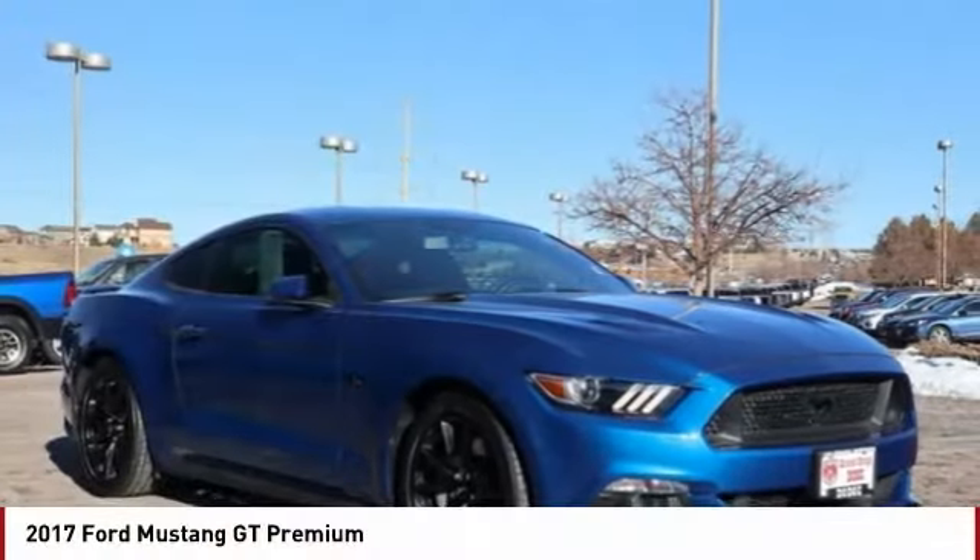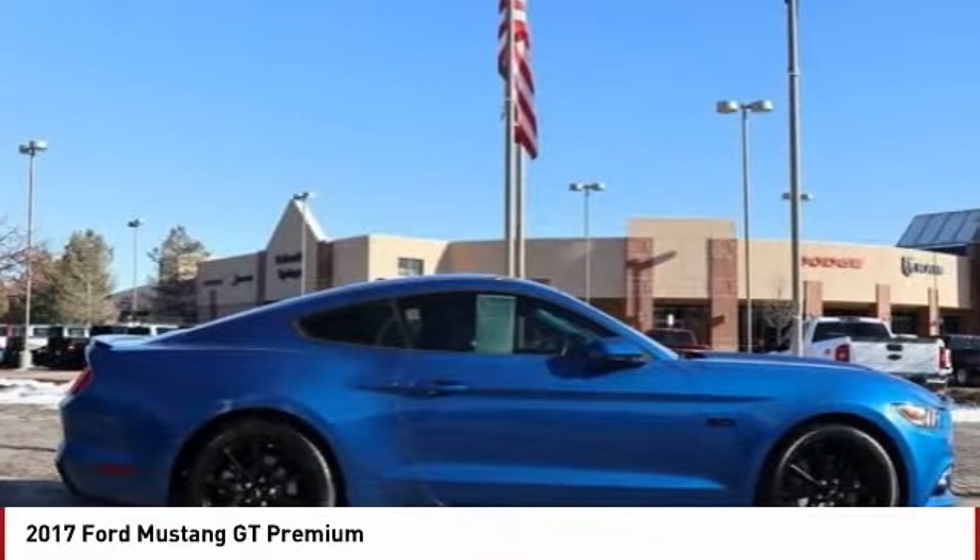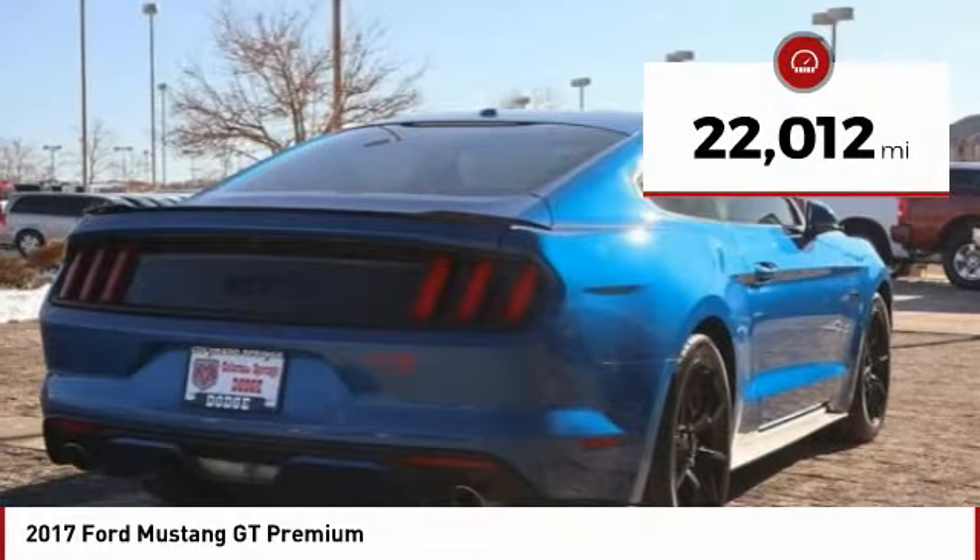Today with the 2017 Mustang. The Mustang is race-worthy and ready for the track. This vehicle has less than 25,000 miles.